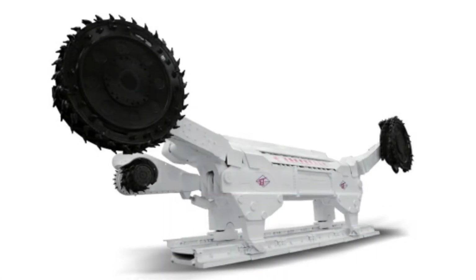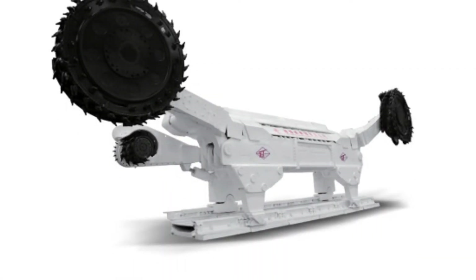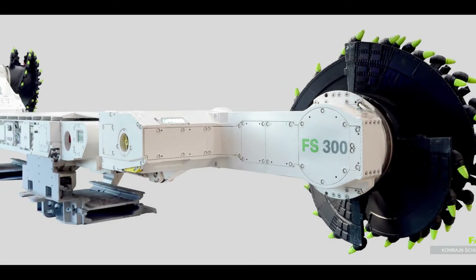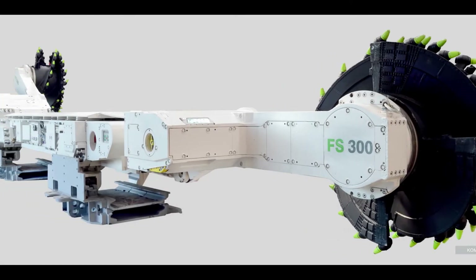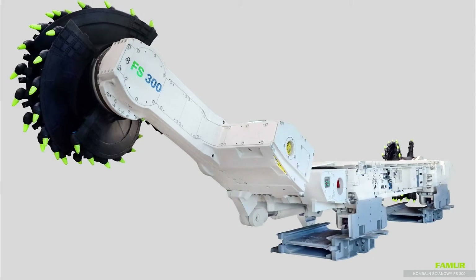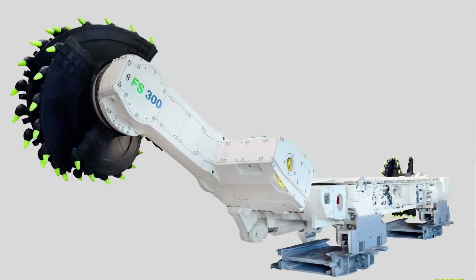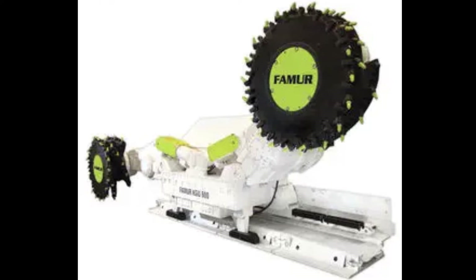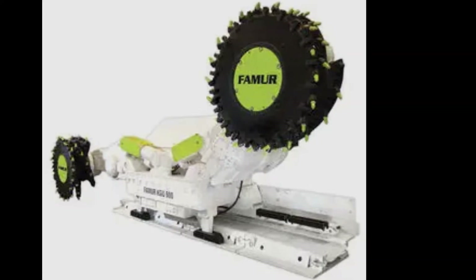It is intended to be extremely effective, efficient, and dependable. It operates by making several passes with a cutter drum before delivering the coal to an outward-moving conveyor belt hauling system. It has sophisticated control systems that are simple to use and manage, can cut walls up to 3.5 meters high, and has an 835-horsepower motor.